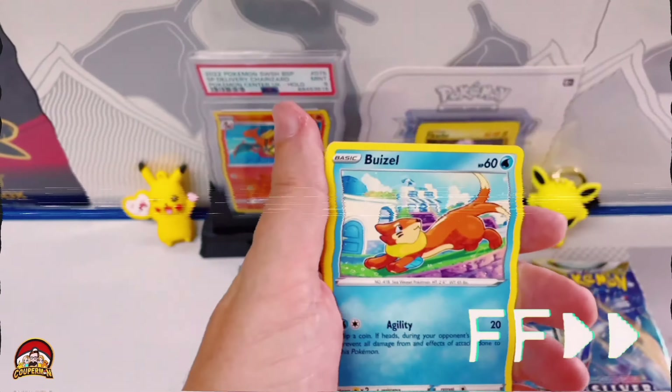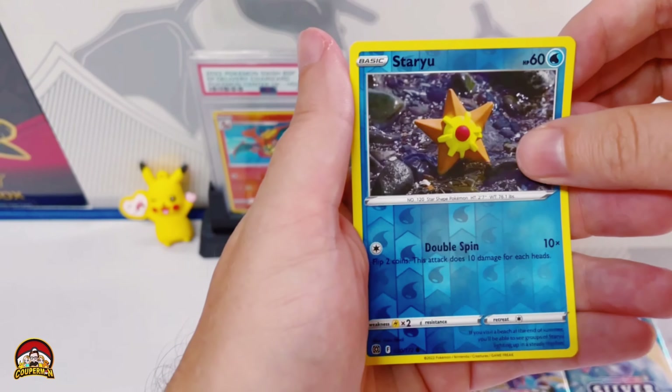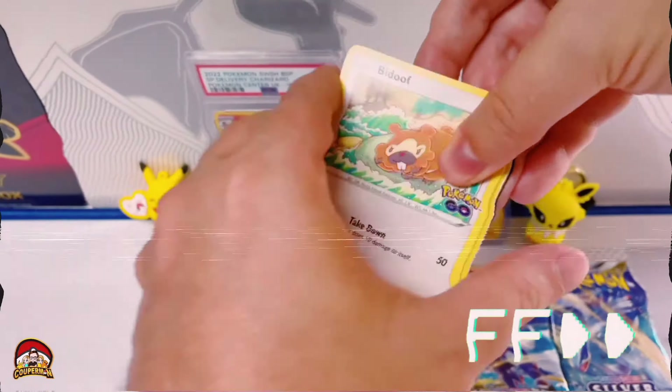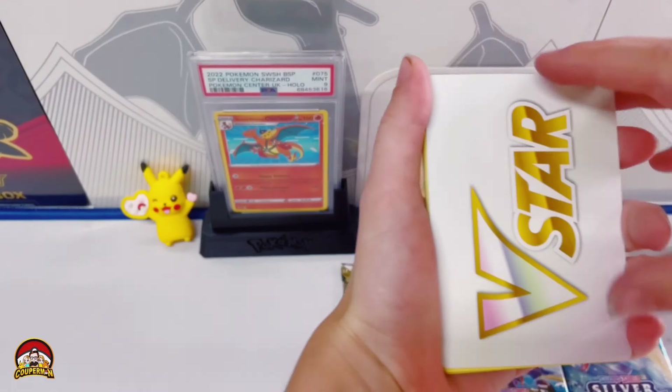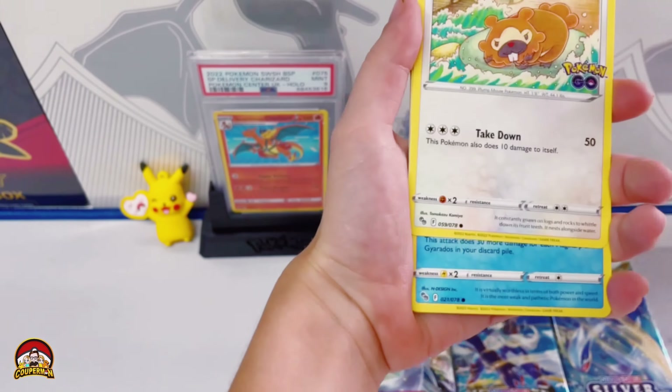Hopefully we can get something here. Nope — reverse holo Sheldon. Not what we wanted. Let's see what's in this next one. Nope — reverse holo Staryu. Okay, let's get into the Pokemon GO booster.